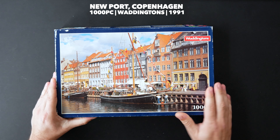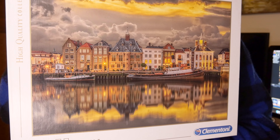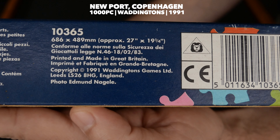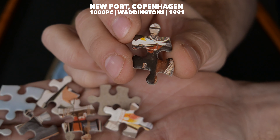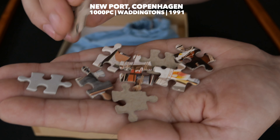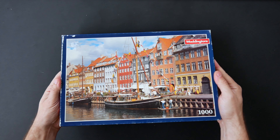I love this Newport scenery in Copenhagen, so much so that I have quite a few puzzles of the same picture in different positions. This is also a 1991 Waddington's of 1,000 pieces. The juicy stuff: this puzzle is beautiful, the printing is very good, however it is slightly thinner than all the other puzzles seen today. But overall it is a great find. If you come across those blue boxes by Waddington's, just go ahead and buy them — they are really good.